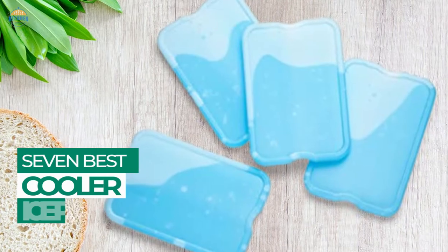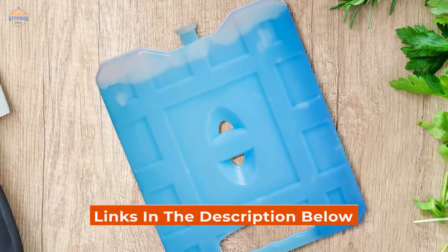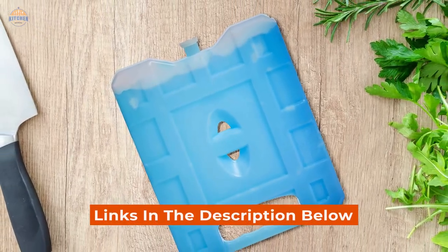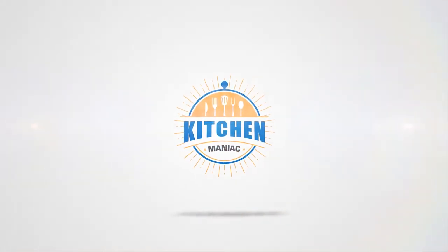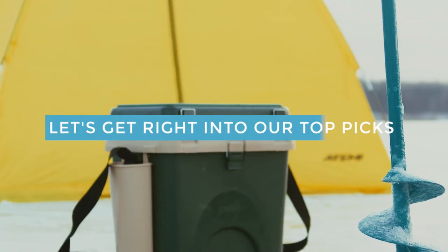Keep that cooler cold and your food and drinks chilled with one of these top 7 best cooler ice packs. Links to the products mentioned in the video are in the description below. Let's get right into our top picks.